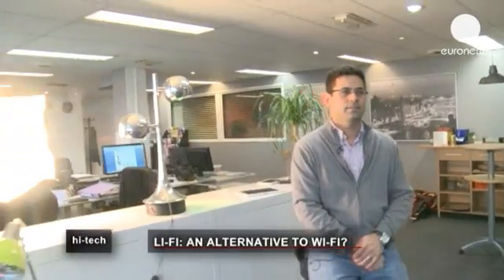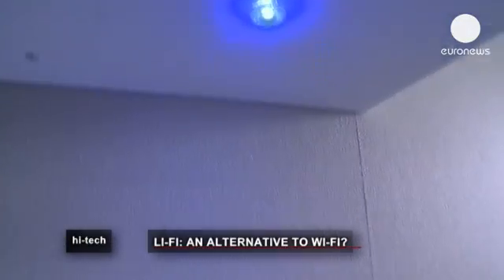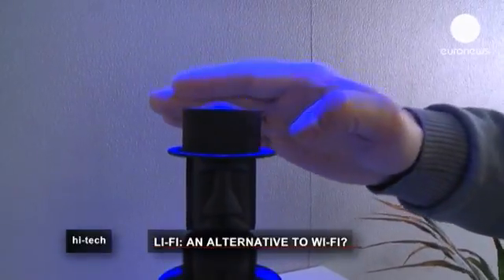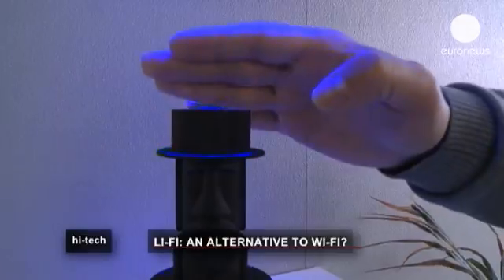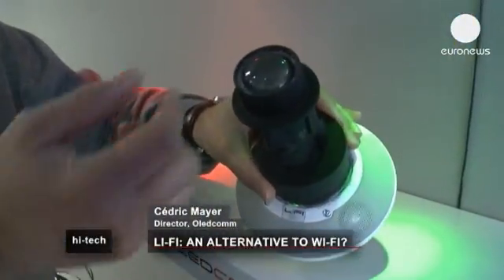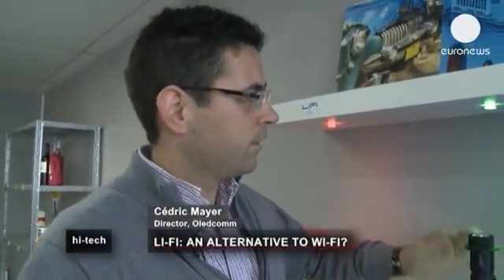This Parisian startup has spent the last two years working with Li-Fi, or Light Fidelity, the transfer of data through light. Here you have what is called a Li-Fi receiver, which reads the data, translates it, and then transforms it into music.